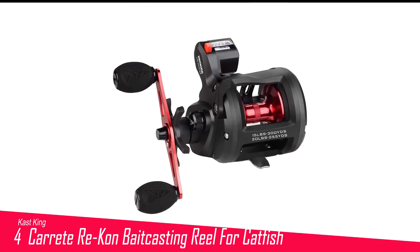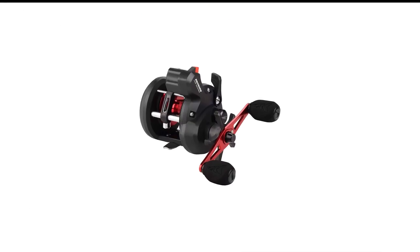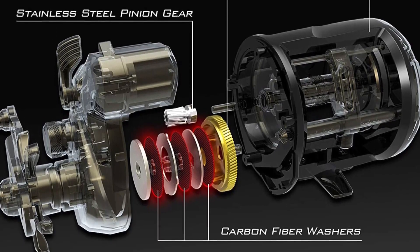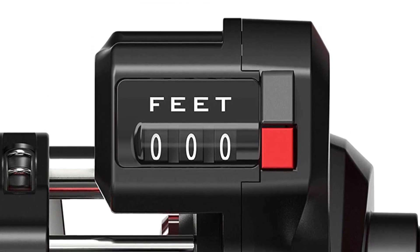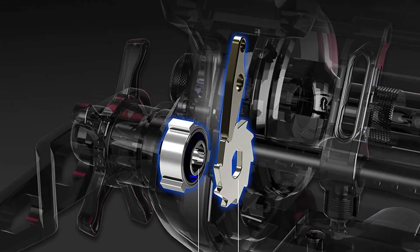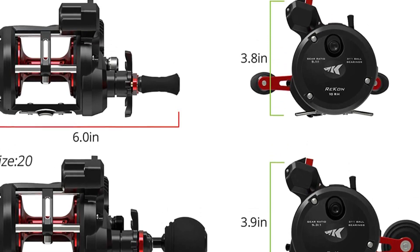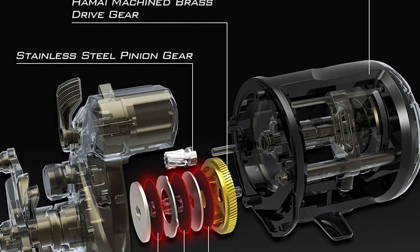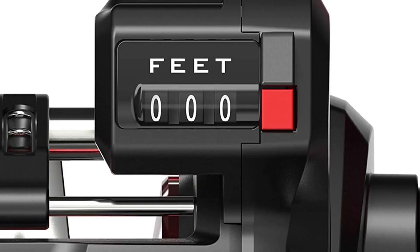Number 4 in my list is the CastKing Carry Recon Baitcasting Reel for Catfish. Many anglers and guides who troll or drop baits on big rivers use baitcasting reels because they're convenient to store and don't tangle as easily as spinning rigs, and some clients find it easier to reel a baitcaster than a spinning reel. CastKing specializes in tackle for big fish and open waters, giving us the Recon — a baitcaster perfect for big catfish. The standout feature is the line counter, a definite plus when you need to drop a shad fillet or gob of bait to a catfish lair. Internally, you get three stainless steel ball bearings plus an instant anti-reverse bearing, as well as CastKing's carbon disc drag for strong stopping power.